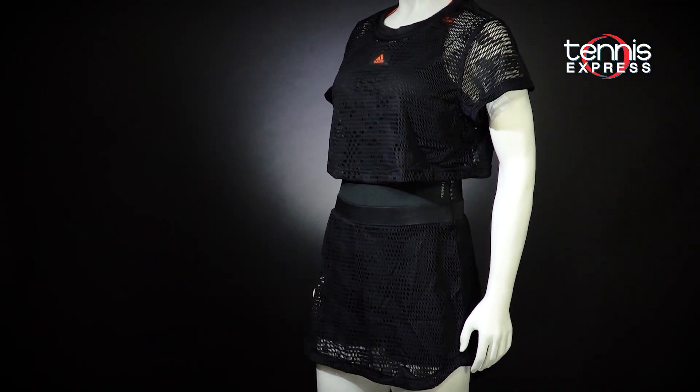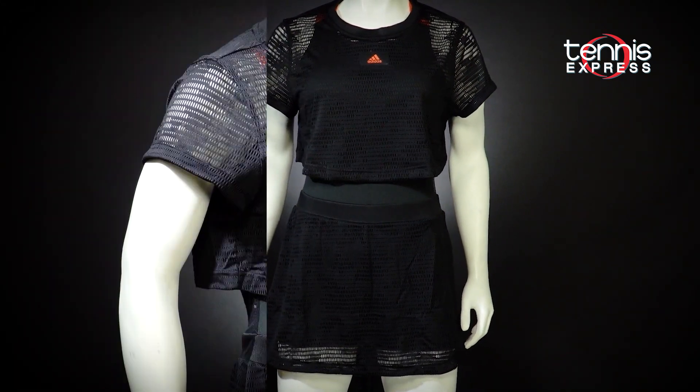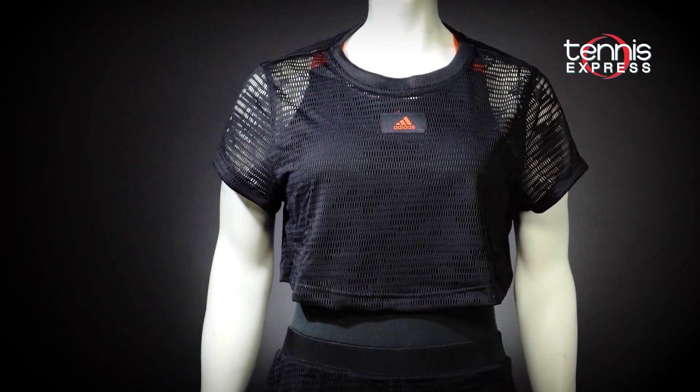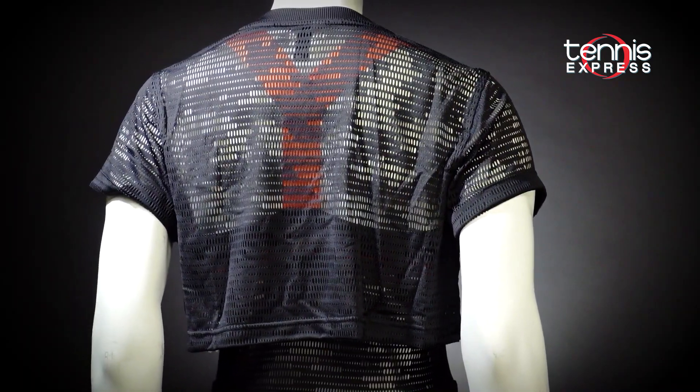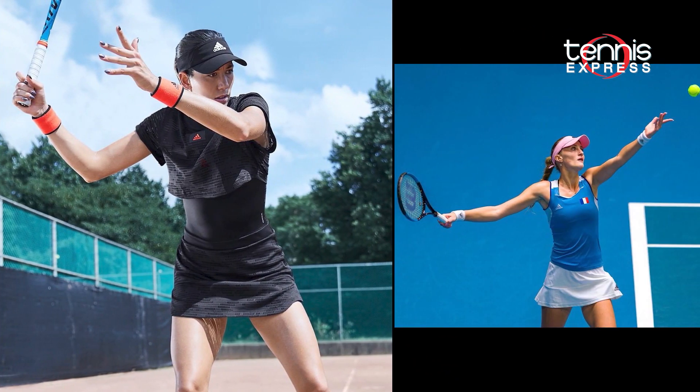The Prime Blue tennis dress is a one-of-a-kind design — romper meets dress in this one, and the detachable mesh tee adds the perfect finish. We're loving the pop of orange from the straps; it reminds us of the Parisian clay courts. Garbine Muguruza and Kiki Kvitova were to play for the title wearing this classy dress.